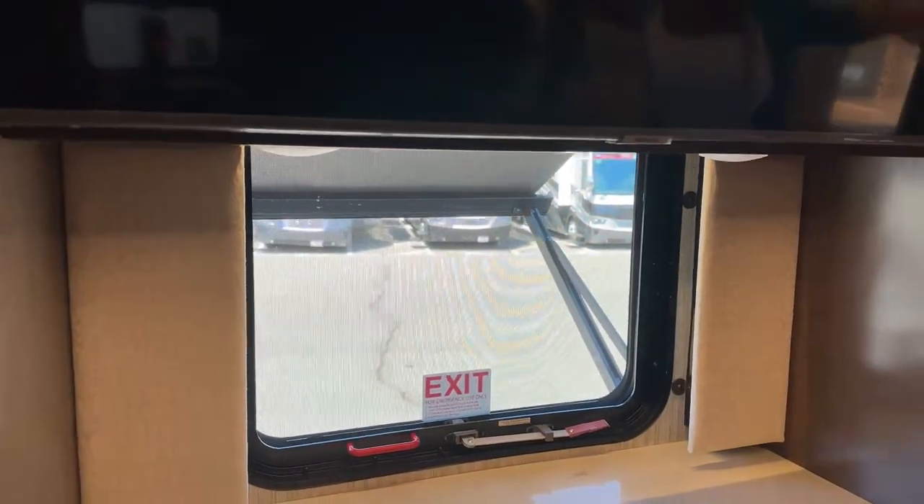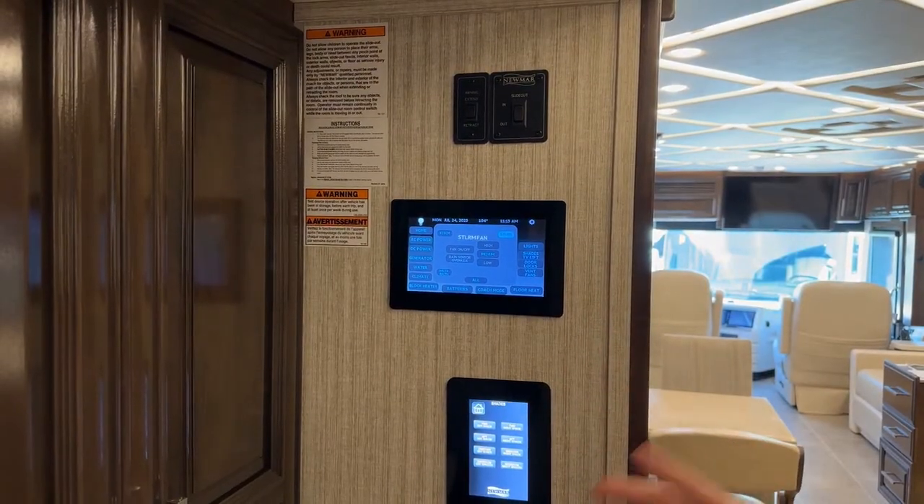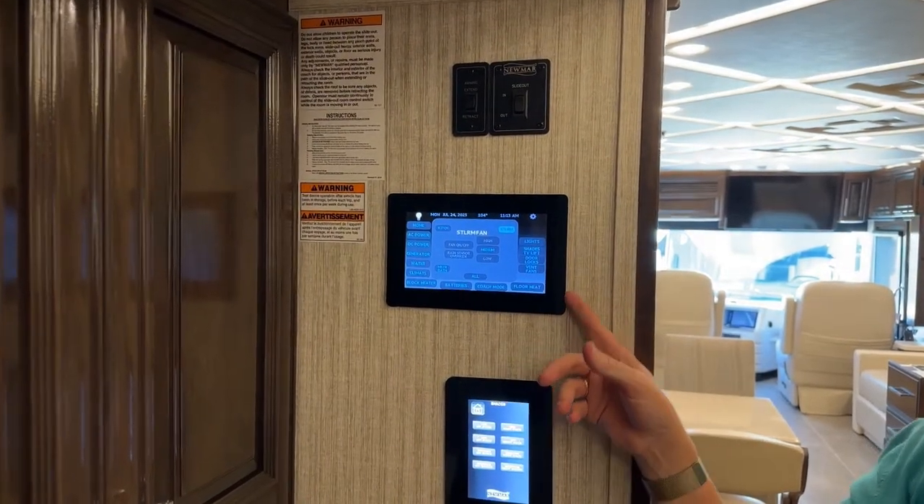In this coach, we have a smaller panel that looks like what you'd find in a London Air, an Essex, or a King Air. This is going to be the Silverleaf system. It's a little bit different than the interface you have with your Dutch Star, which is going to be using the My Rosie app.